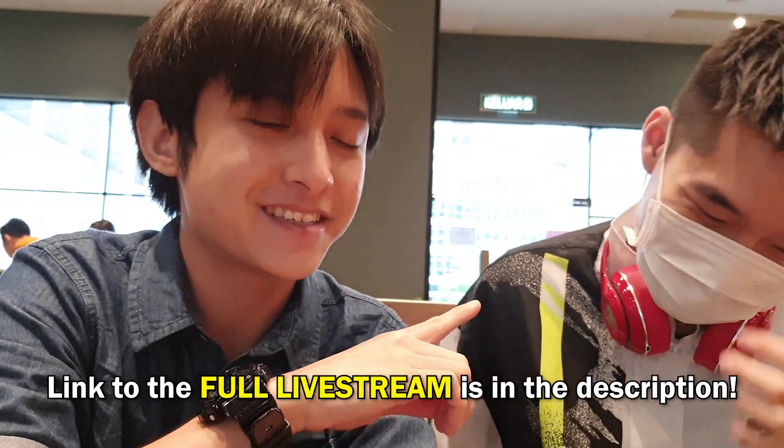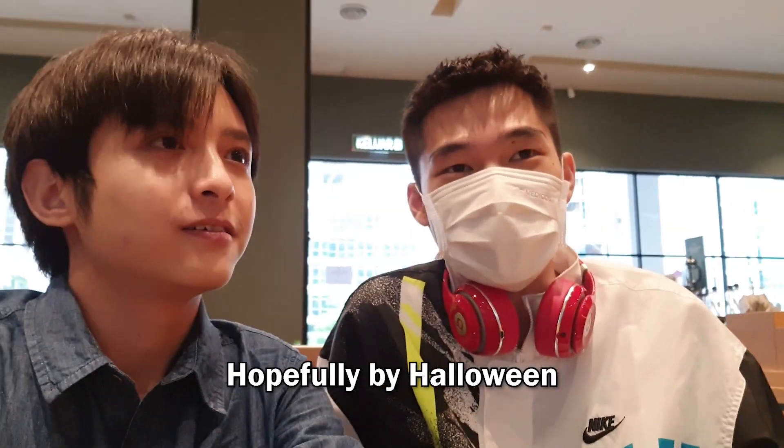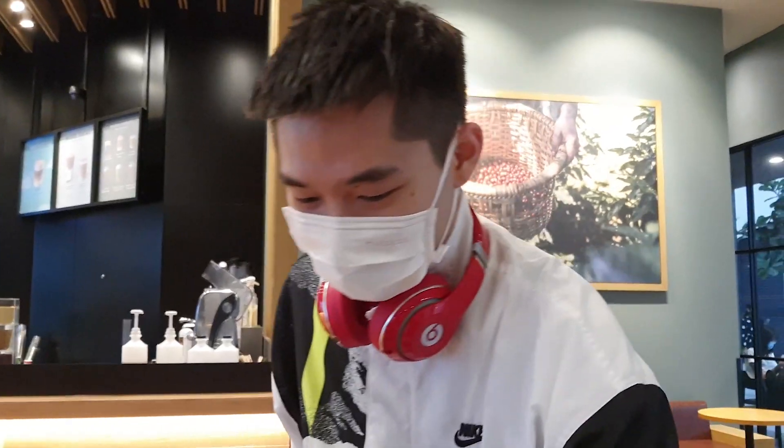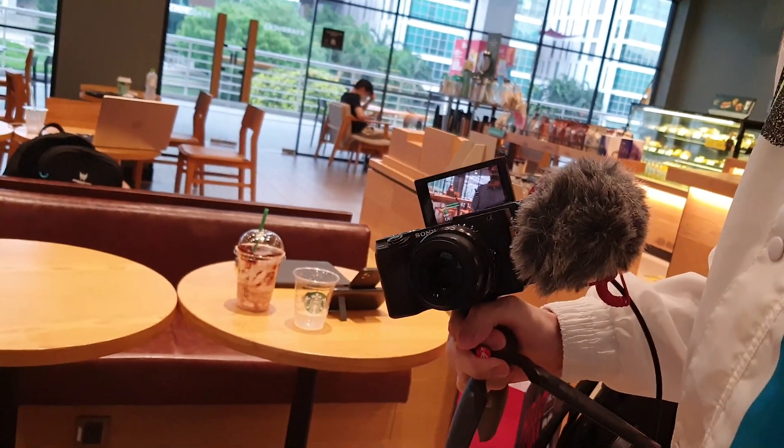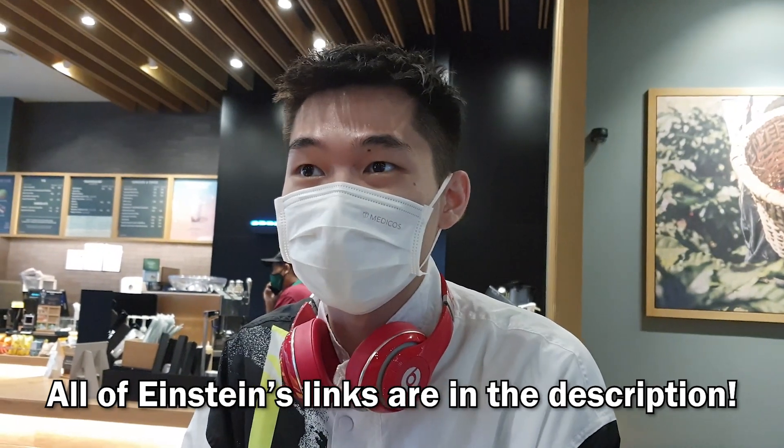Einstein is studying pre-med engineering and also does a lot with 3D printing. He's currently building a Mark IV Iron Man suit and is hoping to have a full suit ready by Halloween. We just wrapped up his live stream — I really like his setup, camera pointing to a camera! He focuses his channel on student life, showcasing university life, sharing tips on how to improve grades, and of course his Iron Man project.